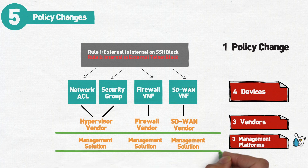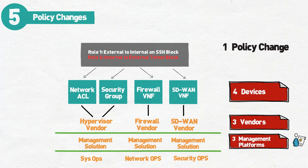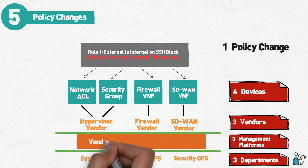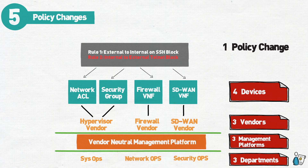In larger organizations with sysops, security, and networking teams, that's potentially three teams that now need to be involved for a basic rule change. While you could use a policy manager with multi-vendor support to ease day-to-day management, that's now become another cost that you need to account for.